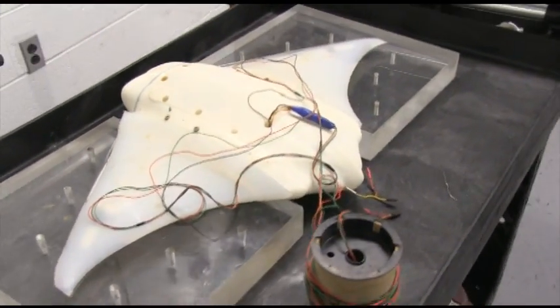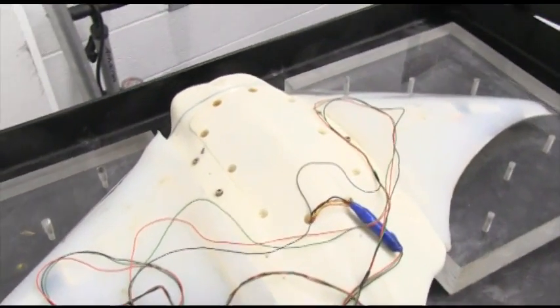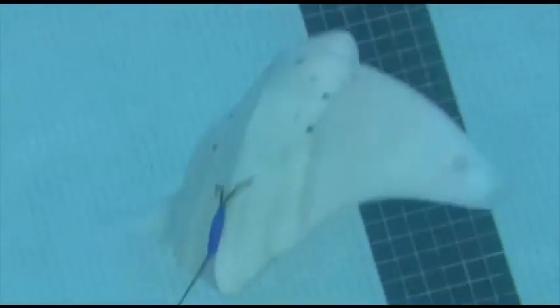The project that we're working on is to try and understand how a specific underwater species swims, and those are batoid rays. Manta rays, stingrays, and cow nose rays are all within this family. We're trying to understand how they swim and why they swim the way they do, so that we can apply that knowledge in the development of an underwater autonomous vehicle.